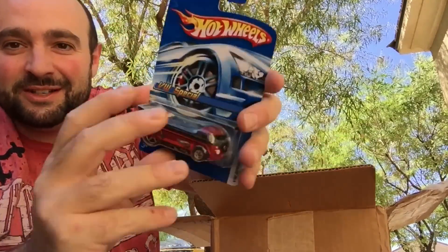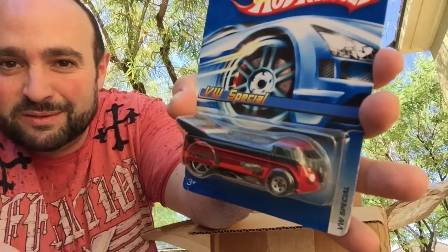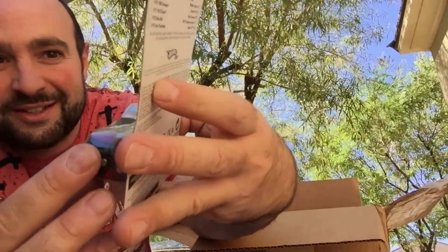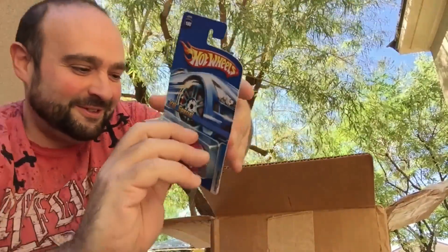Oh yes! Oh yeah, this is awesome. Look at that — Volkswagen Special Bus. Heavy. Really nice. Hot Wheels Collector's Bus. Beautiful. Thank you.